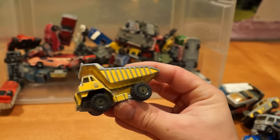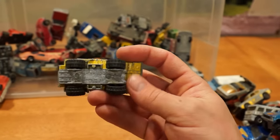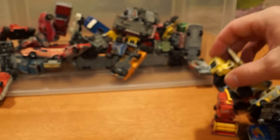And a Hot Wheels Caterpillar — this is probably a first generation, Hong Kong base. Yes, this one would be from about 1980. Amazing these things still work. Probably had a whole life in the sandbox.